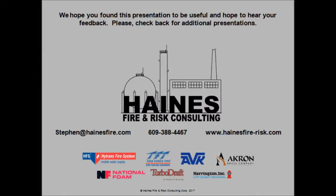I hope you found this presentation to be useful and thought-provoking, and I hope to hear your feedback. All my contact information is listed below. Once again, my name is Stephen Haynes. Please take care, and we'll see you at the next presentation.